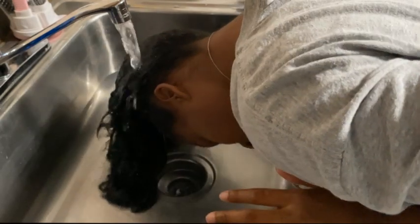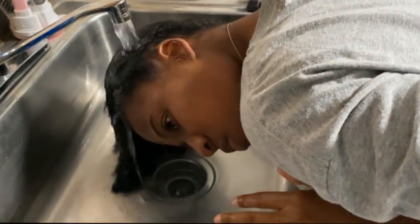Welcome, or welcome back to my channel. As you can see by the title, this is a hair washing video. I haven't brought you guys one of these videos in a long time, and you guys loved my last video.